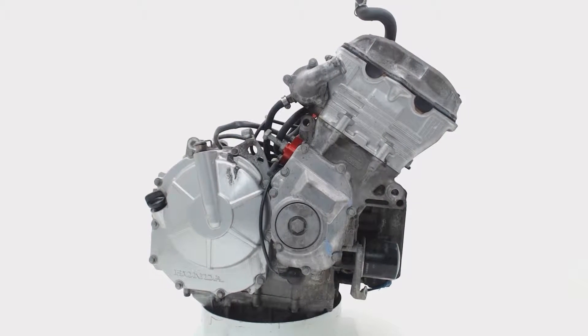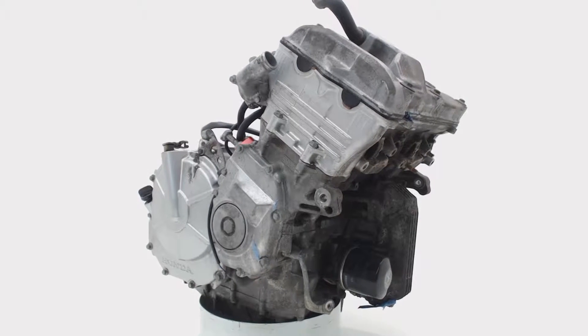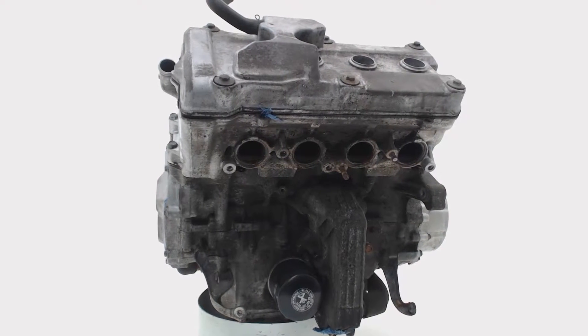Welcome to Boonstra Parts, Europe's biggest motorcycle breaker, based in the Netherlands. At BoonstraParts.com, we have hundreds of thousands of parts for sale and ready for worldwide shipping.